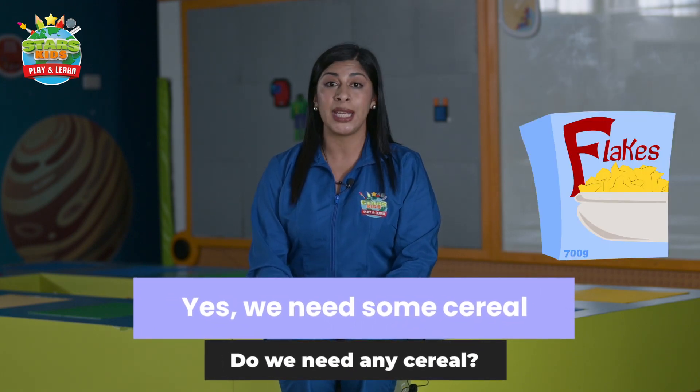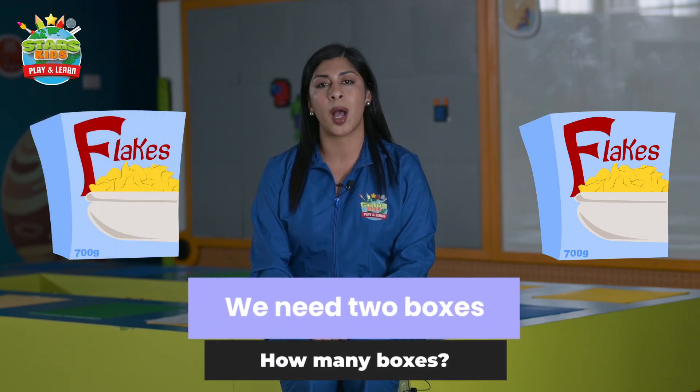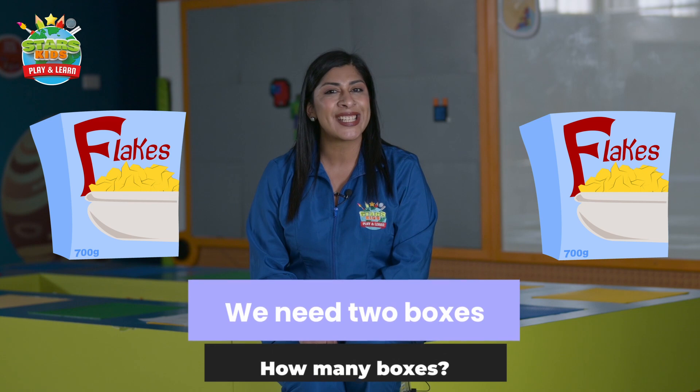Yes, we need some cereal. How many boxes do we need? Two boxes. That's all for this lesson, aliens. Don't forget to continue practicing at home, and don't forget to leave us a like and subscribe to our YouTube channel. Bye bye!